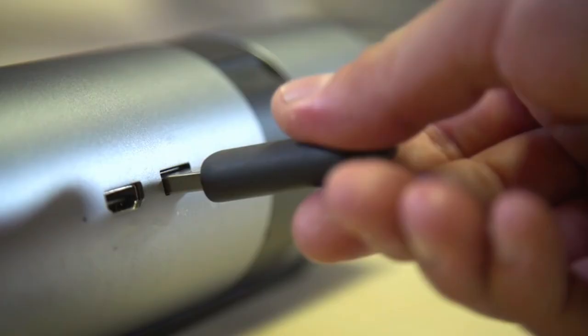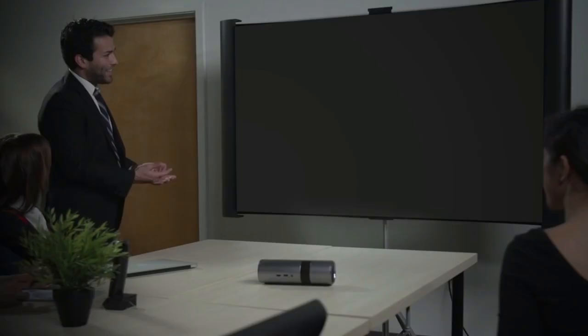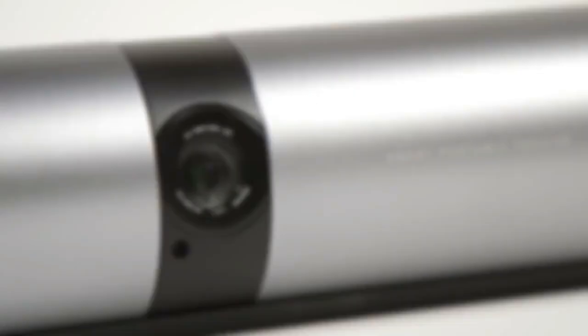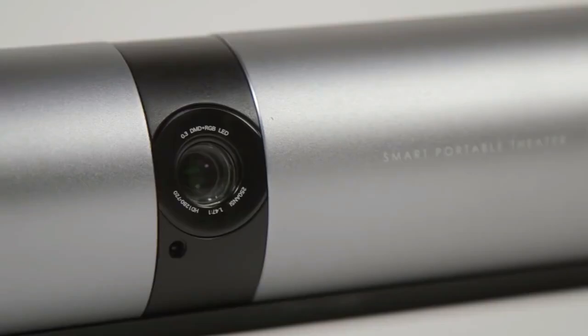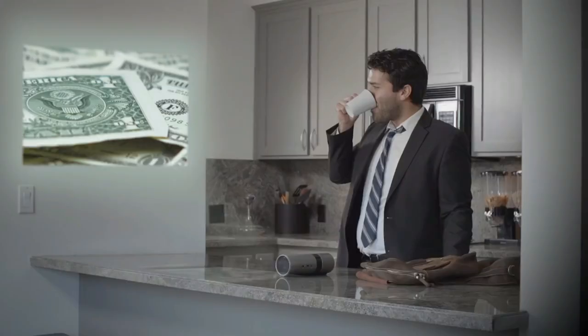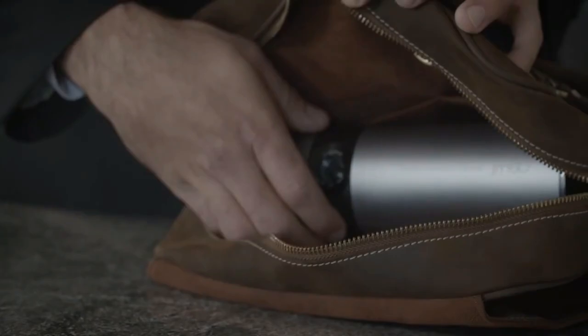The View gives you the power to project your business in a whole new light. With built-in USB and HDMI ports and even Miracast support, you can share your documents with a handful or even hundreds of people with next-level graphics that are sure to amaze. The View features sleek, refined looks that are as comfortable at home as they are in the boardroom, and its compact design means you never have to be without a perfect picture again.